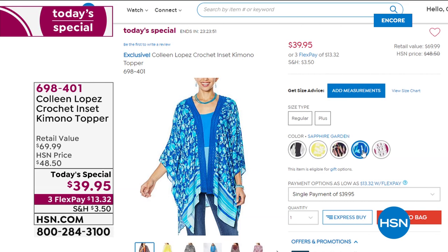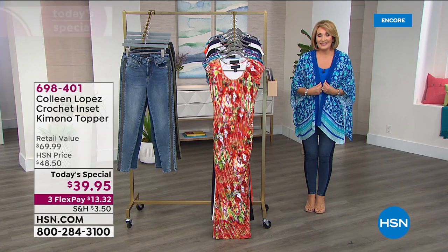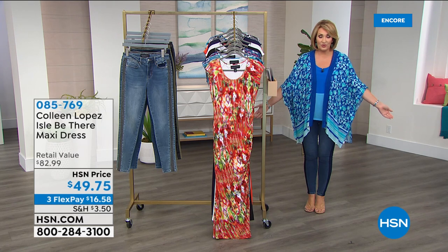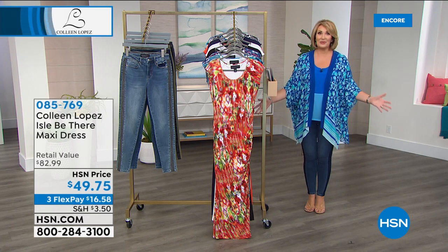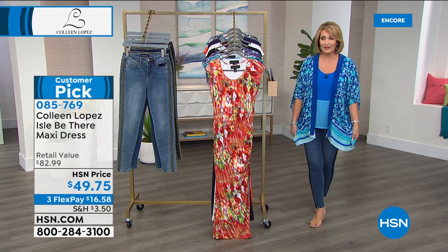Sapphire Garden — the one I'm wearing — is now in the lead over the black. Sapphire Garden is also very, very popular. I'm so happy you're getting it. If you are ordering the Today's Special, it's really special. For $39, you will get more mileage out of this wonderful little topper.